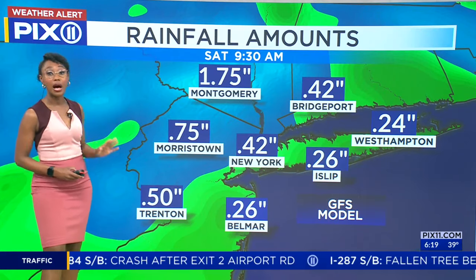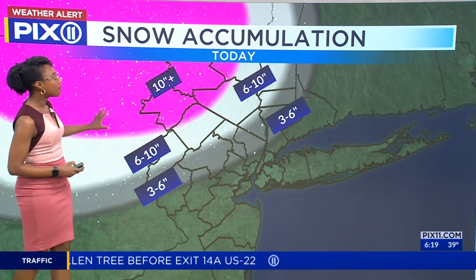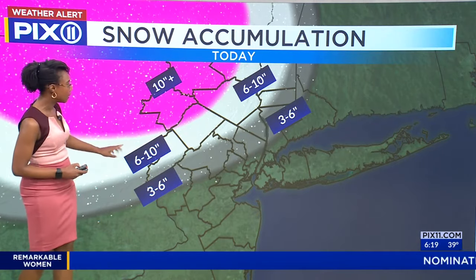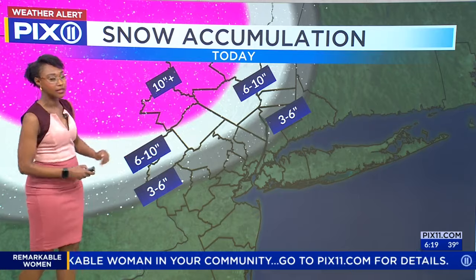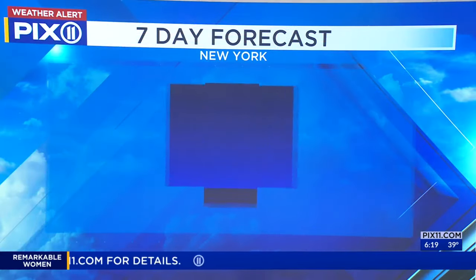North and west you'll see higher amounts. Here are the snowfall totals — this is our snow map. We get heavy amounts: 10-plus inches if you're in Sullivan or even Pike Counties. A little bit further south, parts of Sussex County see six to eight inches. Down toward parts of Morris County it gets a little less as you head further south. Some areas are plain old rain — that's what we anticipate there.